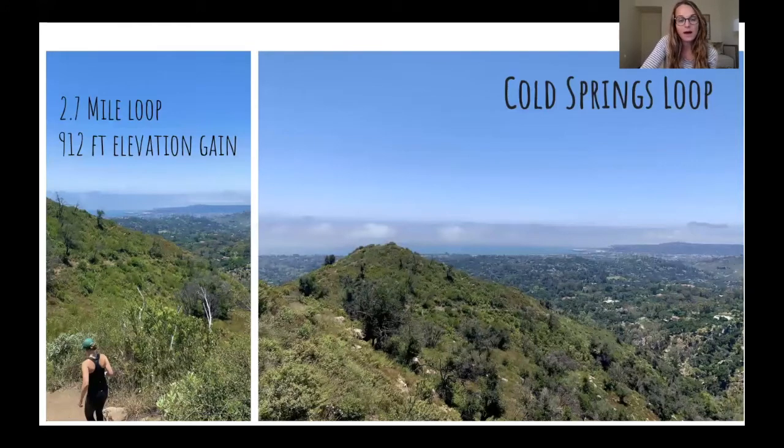Nearby is Cold Springs Loop. This one also has great views. It's just a nice little loop — the elevation is not too bad, it's pretty easy. On a clear day you can see basically all the way to campus from up here. This is in Montecito as well, near Hot Springs.